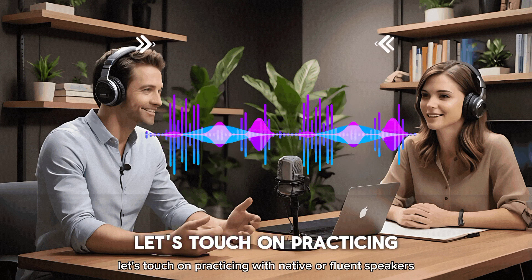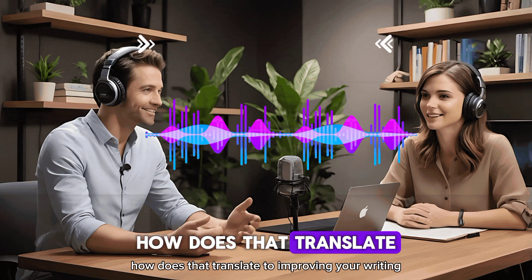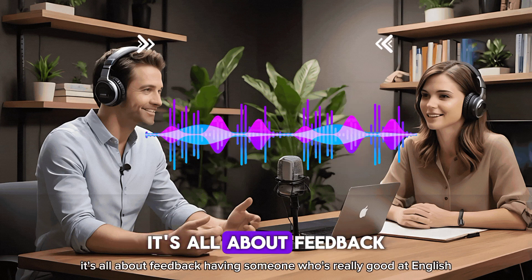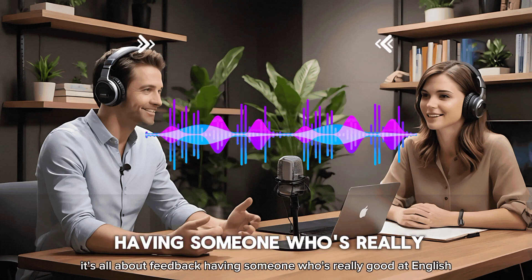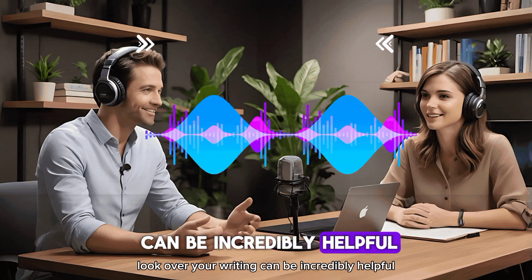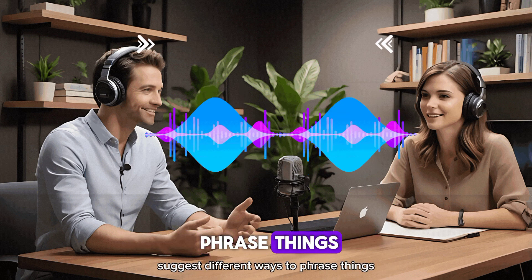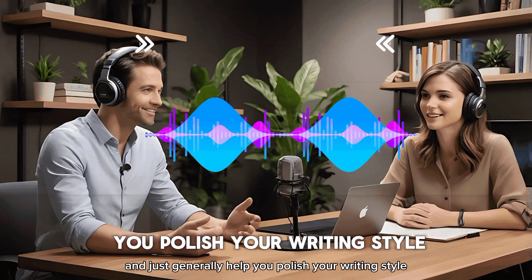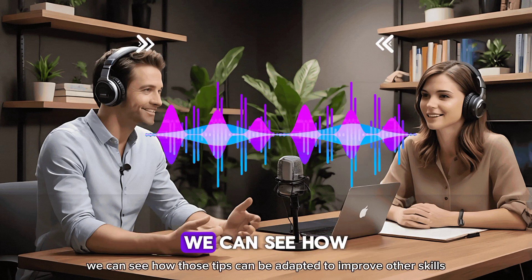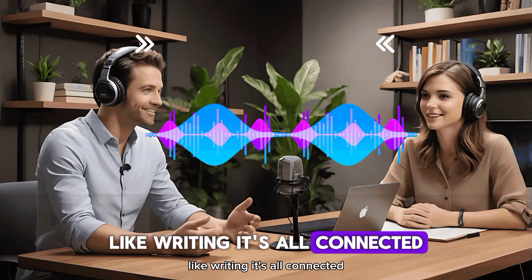Finally, what about practicing with native or fluent speakers — how does that translate to improving your writing? It's all about feedback. Having someone who's really good at English look over your writing can be incredibly helpful. They can point out grammatical mistakes, suggest different ways to phrase things, and generally help you polish your writing style. So even though the video focused on speaking, we can see how those tips can be adapted to improve other skills, like writing — it's all connected.